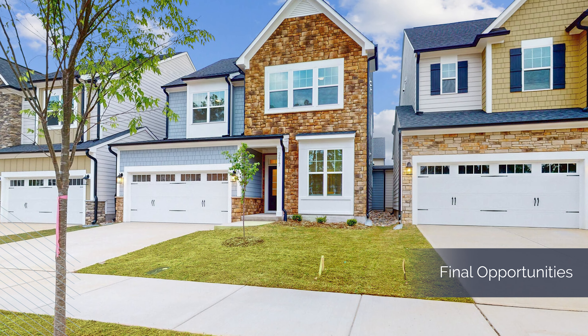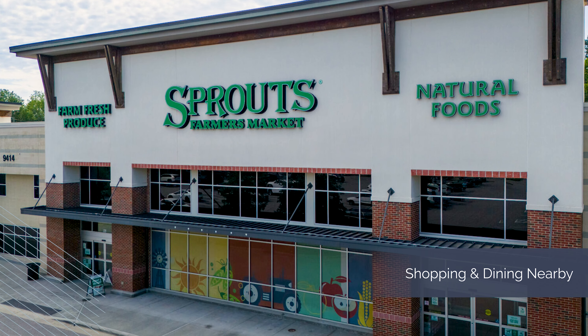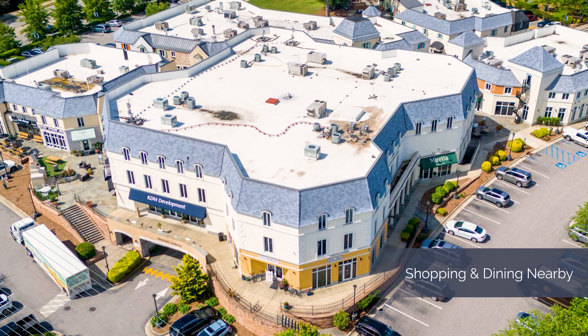All plans offer a first-floor flex room and two car garages. It's rare to find new construction in North Raleigh, but that's exactly what you'll find at Northridge Point.